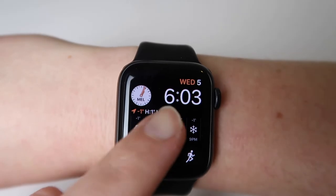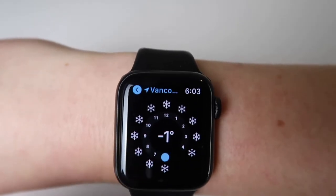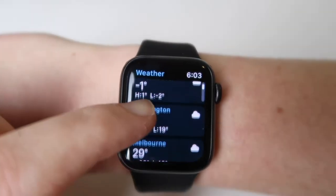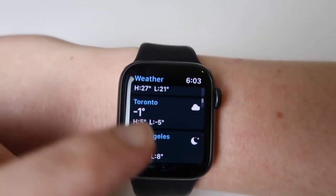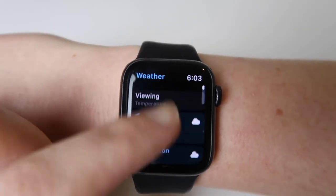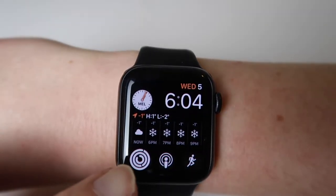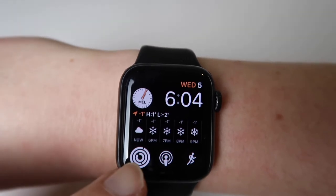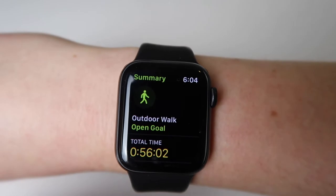I'm a big weather girl — I like to know what's going on, especially with snow on the horizon. I've got all my places around the world that I like to keep track of. Going back, I've got my podcast shortcut in the middle, my activity rings, and my workout. I like to have workout here — I just find it really easy to tap and get going.